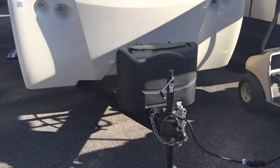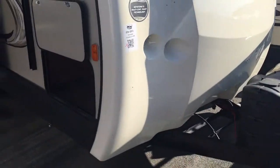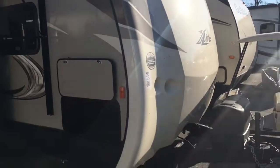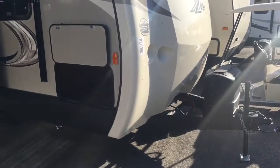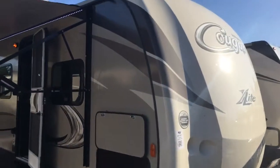Twin propane tanks on the front, with a spot for two batteries as well. To touch a little more on the front cap — it's going to be wrapped around the edge about three to four inches, taking that seam right off the corner. It's going to be more aerodynamic and help prevent your camper from water damage in the long run.